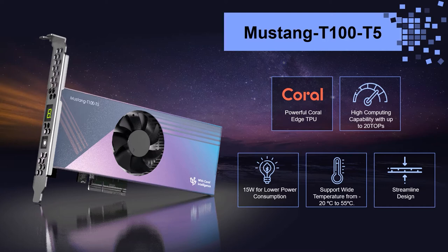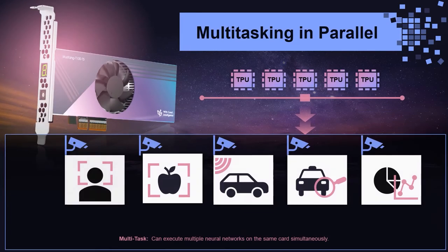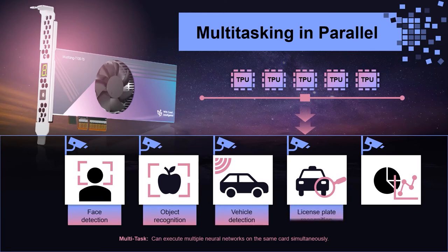The Mustang T100-T5 is an ideal AI PCIe accelerator card for image classification, object detection, and image segmentation. For numerous AI applications at the edge, the Mustang T100-T5 offers multitasking in parallel.